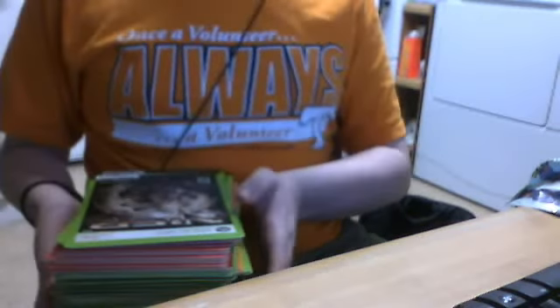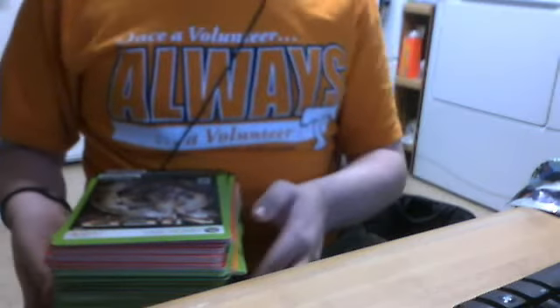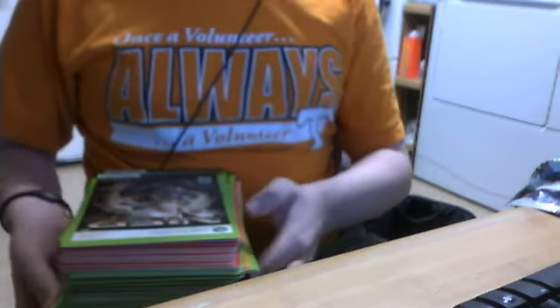I picked these up for like a nickel apiece — it was either four cents or a nickel apiece, but I think it was a nickel. I picked up mostly DVDs, but I did get some gaming stuff and pretty much cleared them out of all their games. I'm just going to go through these and show you.